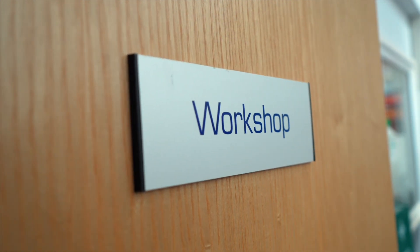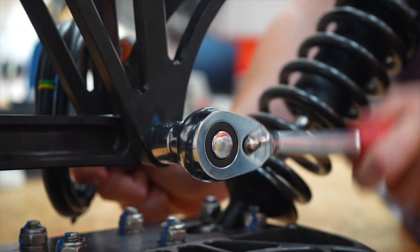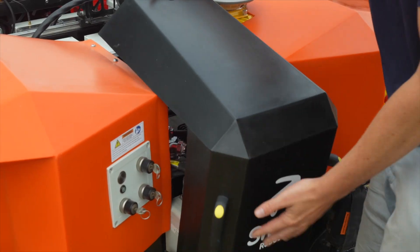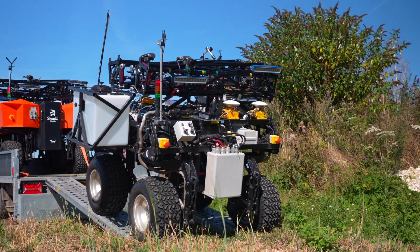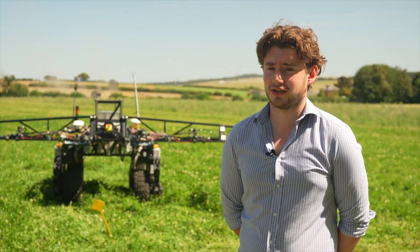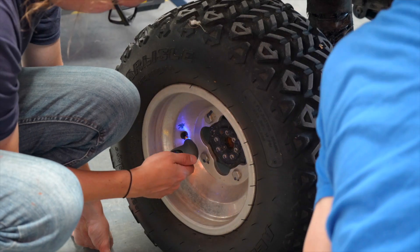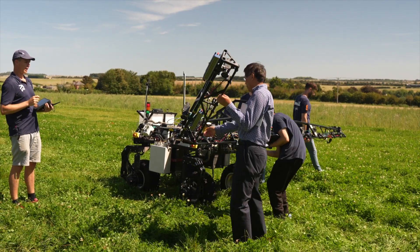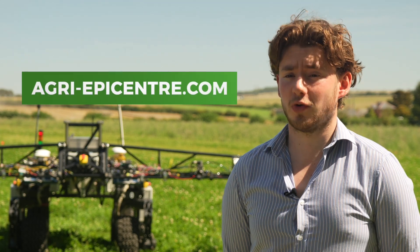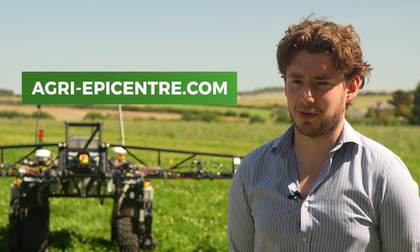I see this robot being predominantly used in broadacre arable applications, though I believe the same technology is very generic and can be applied in other crops. It's been fantastic seeing it out in the field and seeing all the work achieved by the project partners, and we're excited to see where it goes next. Our next stage is making these systems available to farmers in the UK and beyond in the near future. If you're interested in hearing more about the project or AgriAPI centre, please head to our website.